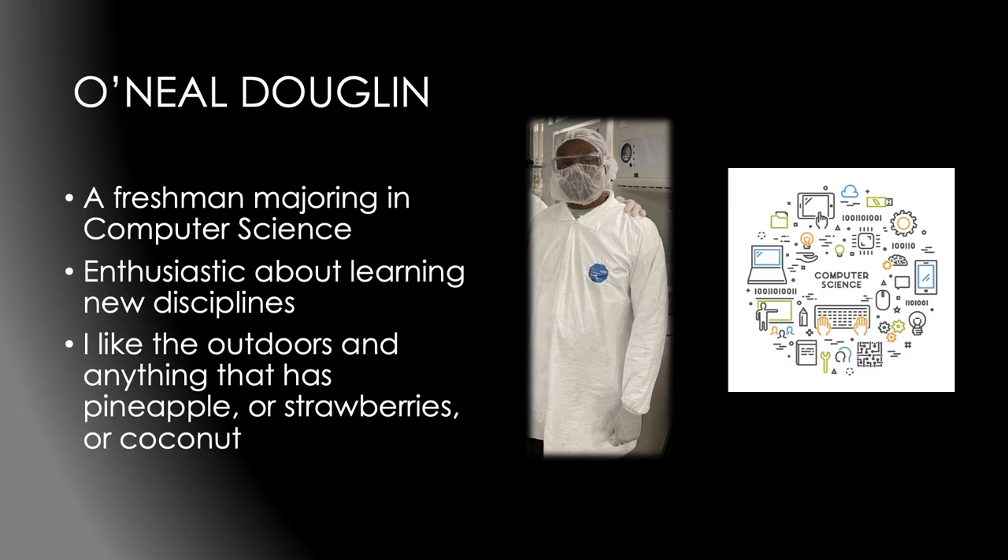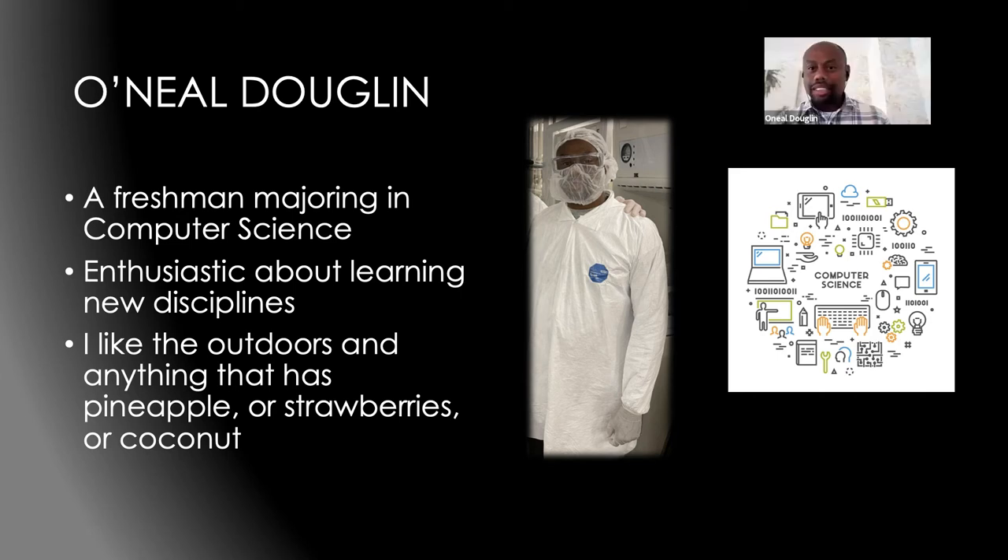Hi, my name is O'Neill Douglin. I'm a freshman at Pasadena City College studying Engineering and Technology, and I plan to transfer to UCLA to complete my bachelor's degree in computer science. I'm enthusiastic about learning new disciplines, especially related to computer science, and eager to share information and help others. I also enjoy outdoor activities like hiking, climbing, swimming, and jogging. Fun fact: I like anything with pineapple, strawberries, or coconut.